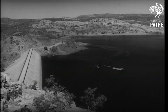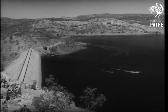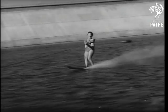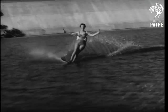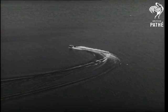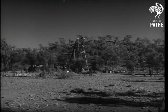But Mount Isa is not all industrial. There's a big dam where people go water skiing, 600 miles away from the coast. Sporting facilities abound. In addition to aquatic sport like this, the town has a swimming pool, an oval, tennis courts, bowling greens, and a free picture theatre for employees of Mount Isa Mines.